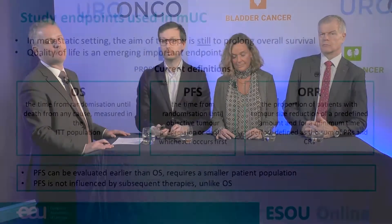In the metastatic setting, the aim of therapy is to prolong overall survival, so overall survival is the best endpoint. But we can also use progression-free survival in some circumstances, because PFS can be evaluated earlier than overall survival, requires a smaller patient population, and is not influenced by subsequent therapy, unlike overall survival.